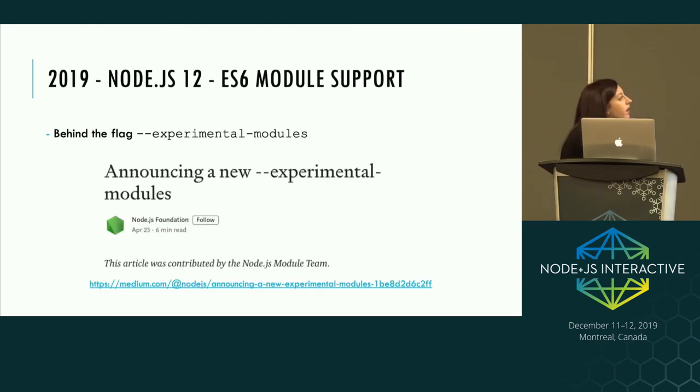We also got an update to ES6 module support. This is currently experimental in Node 12, so you have to pass the experimental modules flag to the Node process to use it. This includes import and export statements supported in JavaScript files. You should check out the blog by the Node Foundation — it covers the modules working group's plan for how they're going to implement ESM in Node. There is hope that it will be unflagged at some point in the lifetime of Node 12, but it's still in debate.